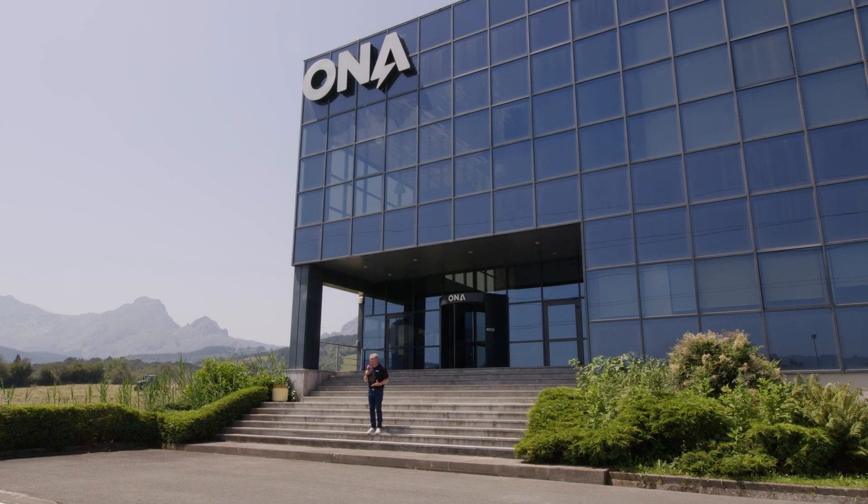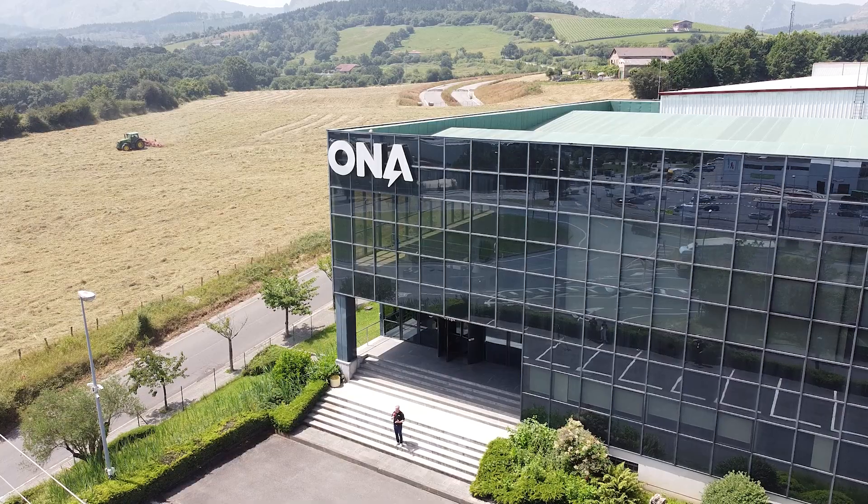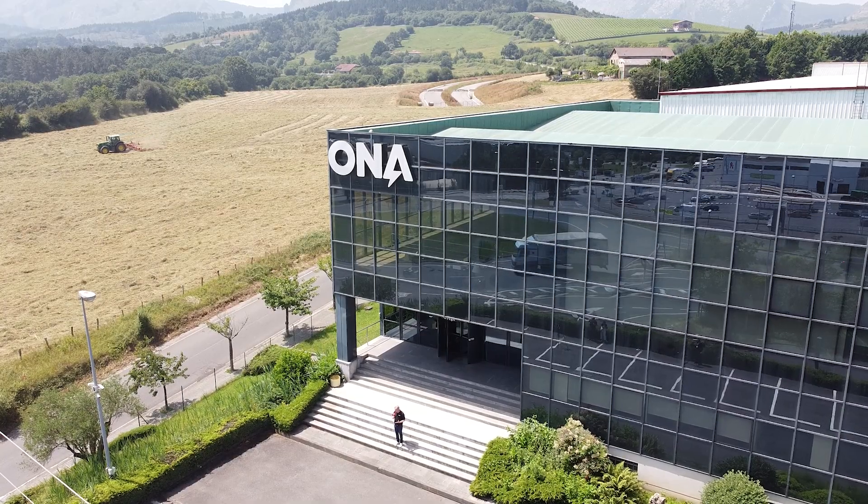We're at Ona's headquarters in the Basque region of Spain. These guys are steeped in EDM history, so let's go and find out how they're providing EDM solutions to their clients.